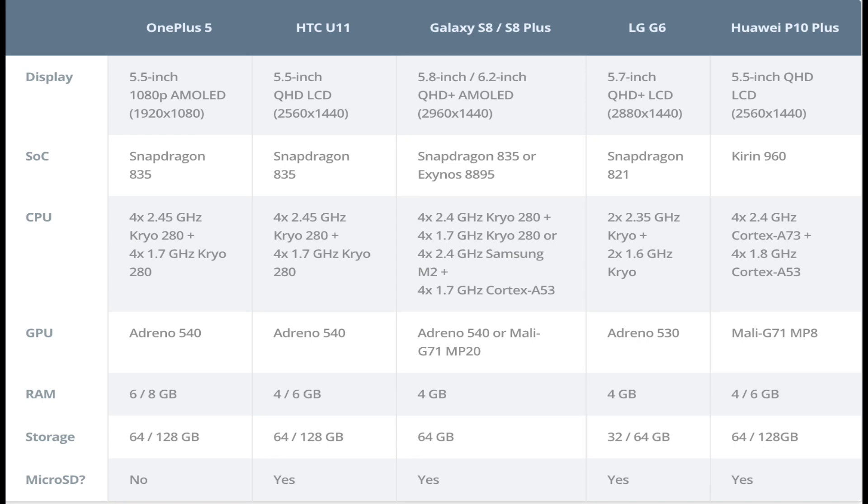Kicking off with the processing package, the OnePlus 5 joins a growing list of handsets that pack the Snapdragon 835 system-in-a-chip, boasting an energy-efficient octa-core Kryo 280 CPU and a 25% faster Adreno 540 GPU. These phones offer up extra performance and battery life over last year's flagships.